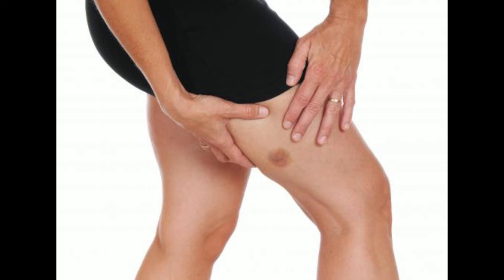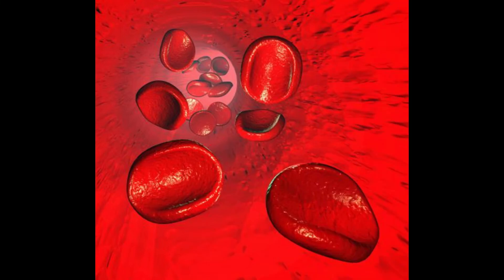A medical professional might evaluate the problem and can take pictures for reference. This might be important later when the healthcare provider wants to determine whether stains are growing or shrinking over time.